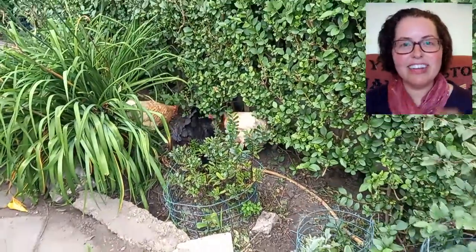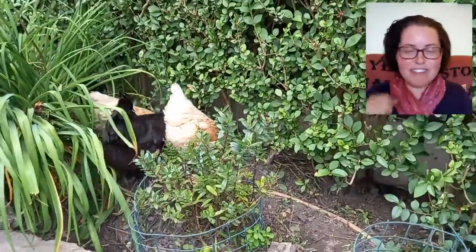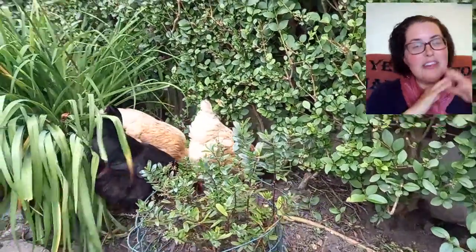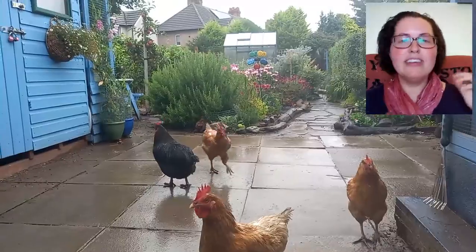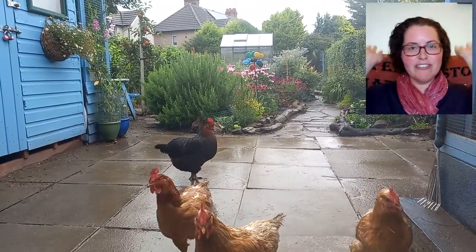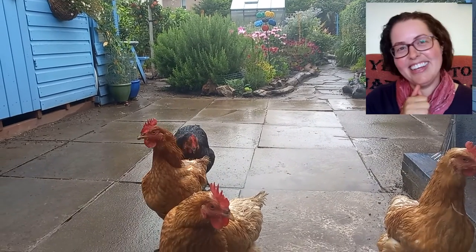If you're currently struggling to get some plants or flowers into your chicken gardens because they have strong ground feet for digging and scratching, and maybe they're foraging on everything in sight, then consider using hanging baskets or wall baskets that are up and out of reach of the chickens. Then you can still enjoy your garden looking like a garden.